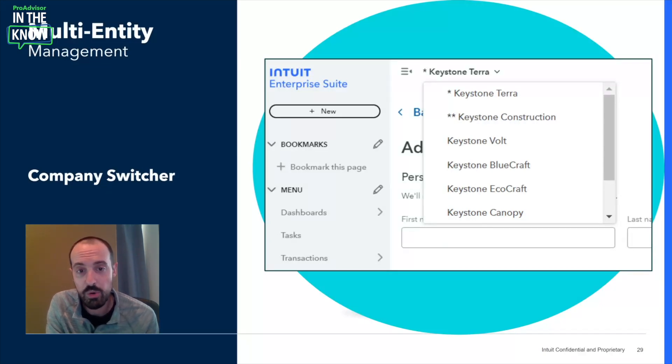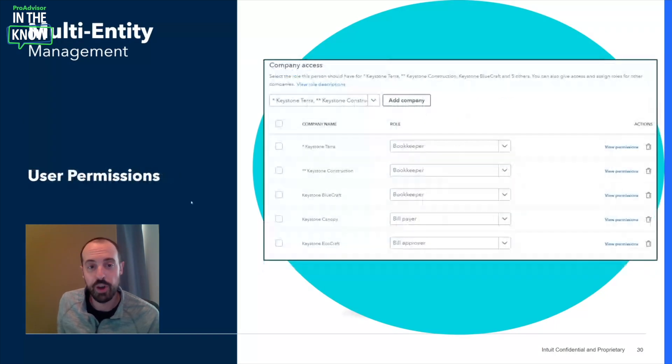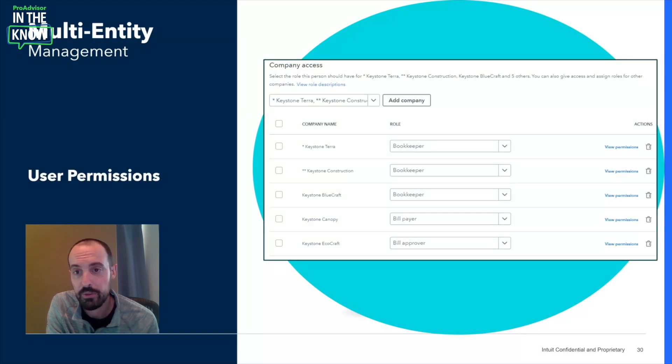Anytime there is a new hire, a change in scope, or off-boarding of employees, your team needs to go into each entity to change user permissions one by one — which can be extremely time-consuming and opens them up to major risks, such as forgetting to remove access for former employees. With IES, they can manage user access across all related entities from a single user management panel, significantly mitigating risk and allowing for a streamlined separation of duties across all entities.